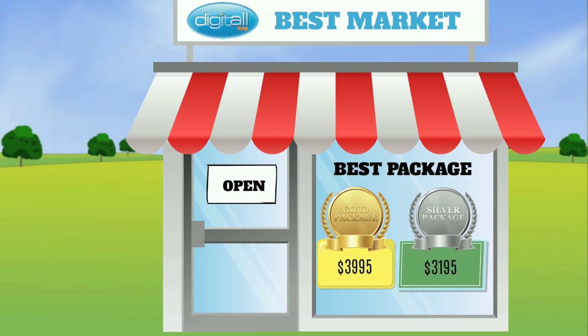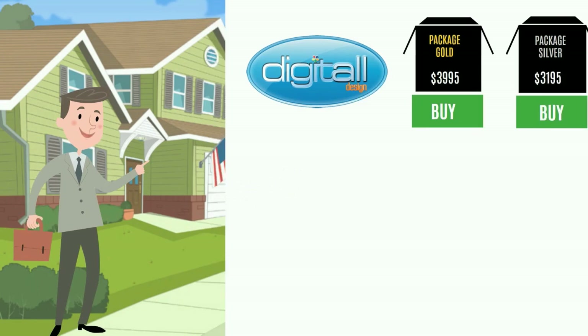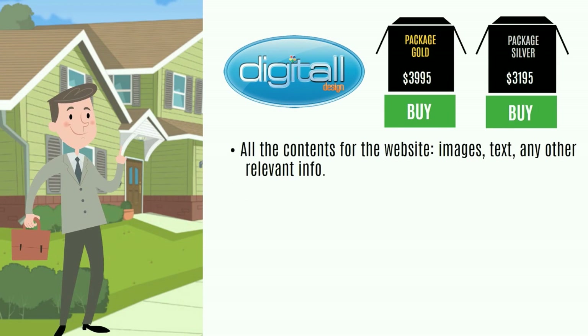For only $3195. It is guaranteed that you have the best package in the market. Once you purchase your package, you will have to send us all the contents for the website — images, text.